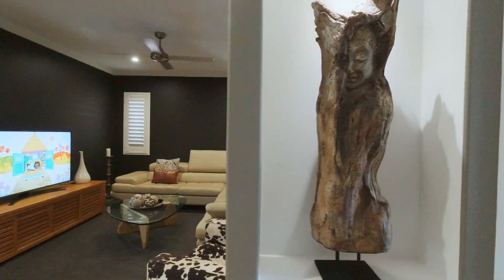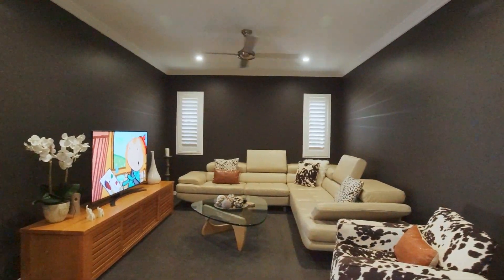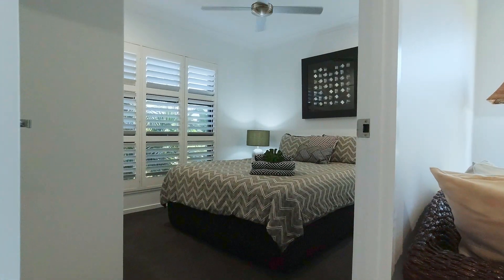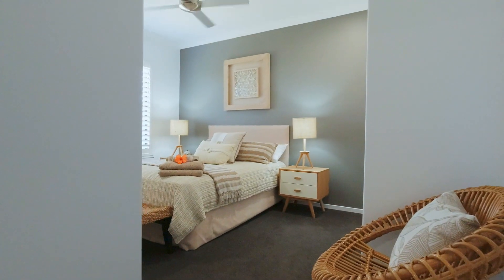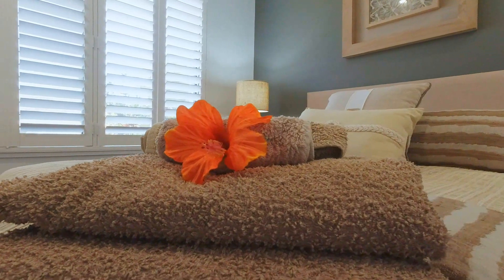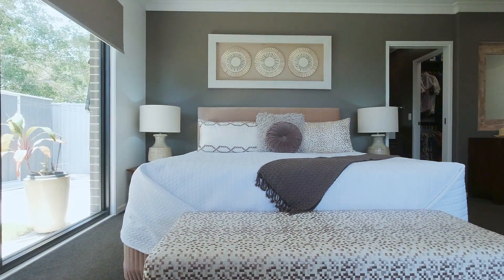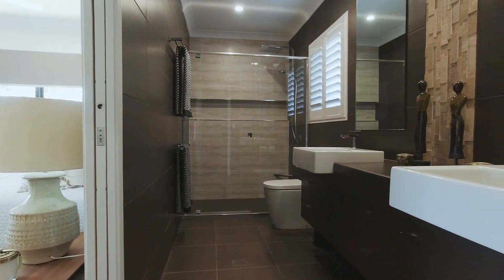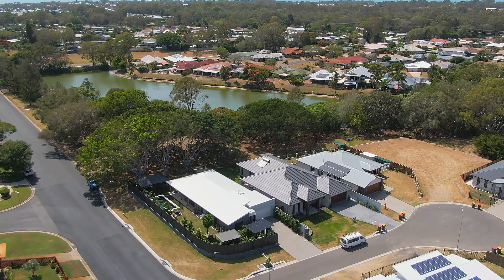You also have a separate lounge or media room to enjoy the latest blockbusters and your favourite television series. This home offers three spacious bedrooms, all with built-in wardrobes, ceiling fans, and security screens. The main bedroom includes a walk-in wardrobe and lavish en-suite with double vanities and double shower heads, plus direct access to the outdoor entertaining area overlooking that beautiful parkland and lake.